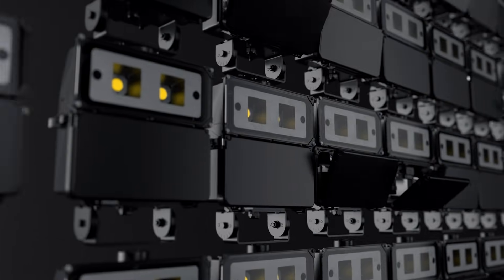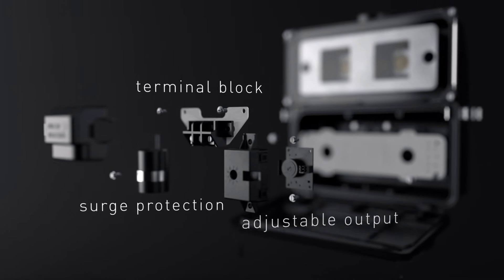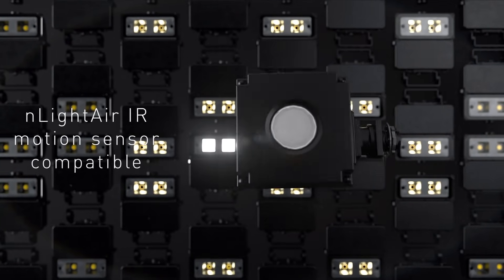The electrical system is accessed by a tool-free hinged cover with optional stainless steel latches. Inside, the three-stage terminal block, surge protection, and adjustable output module can easily be accessed.